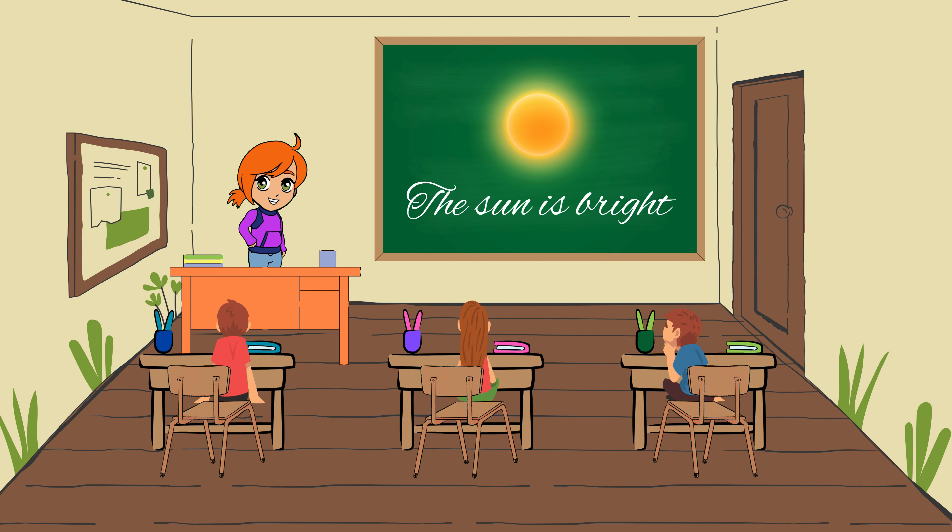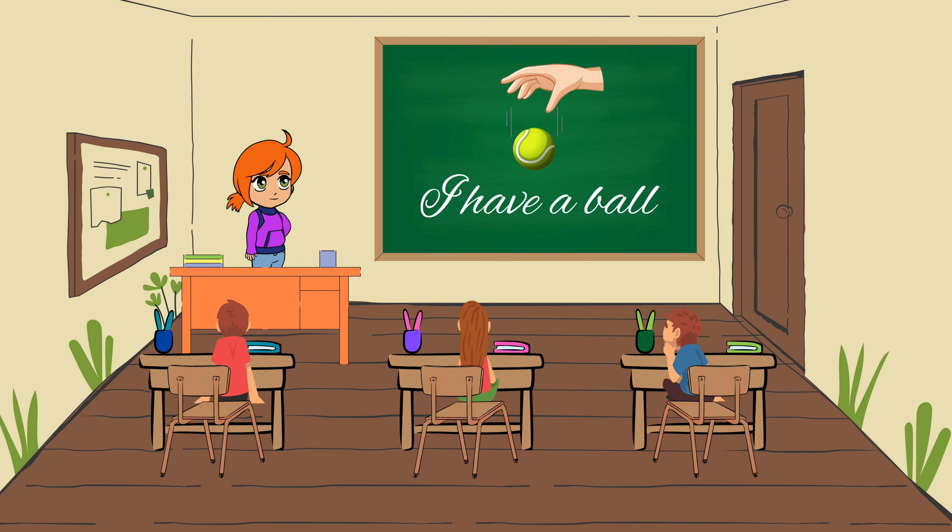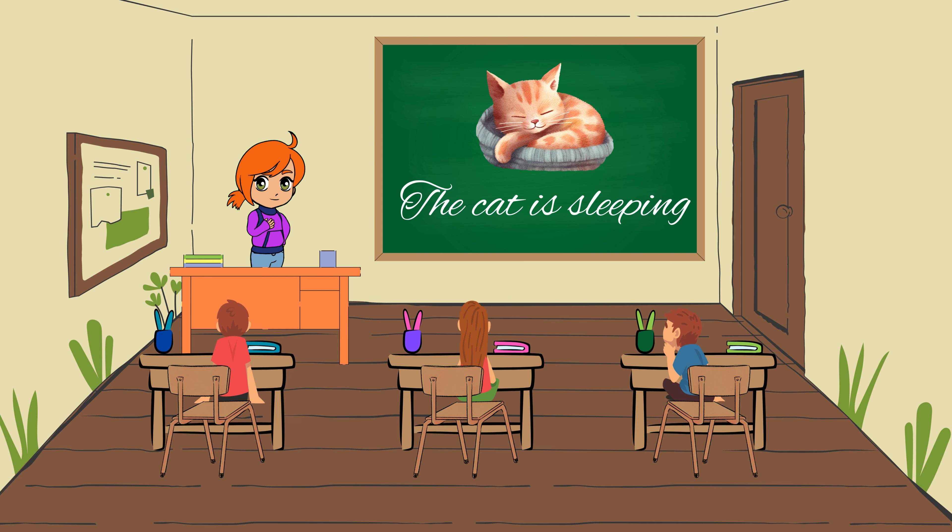The sun is bright. In English, we say the sun is bright. I have a ball. In English, we say I have a ball. The cat is sleeping. In English, we say the cat is sleeping.